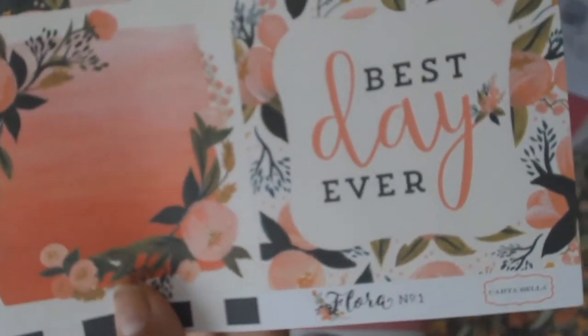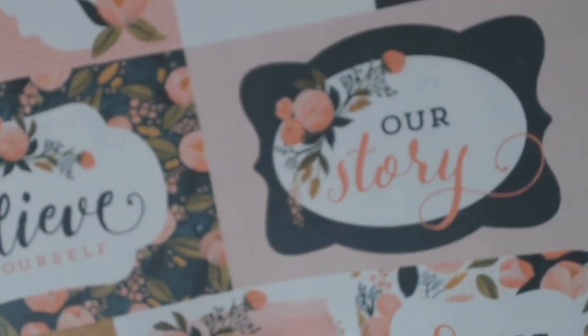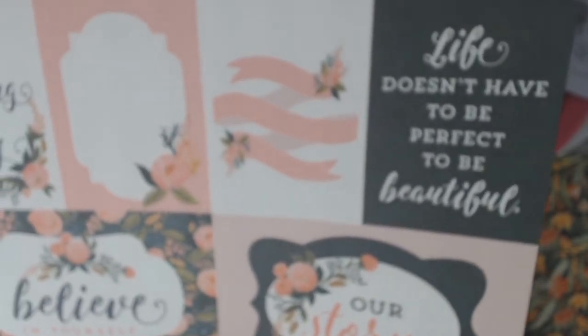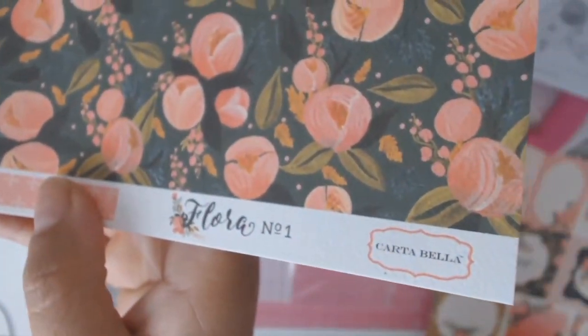Look at these papers — they're just beautiful. I love them all and I even used some of them already in my layouts that I just finished. I didn't buy a lot — mainly I wanted to get the ATG gun and the guillotine, and Aunty Vera was very sweet and she threw in a few little extras.